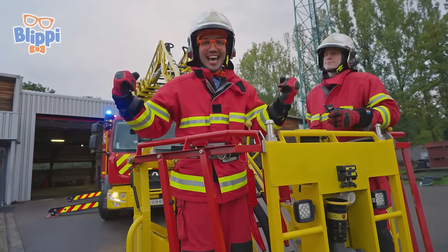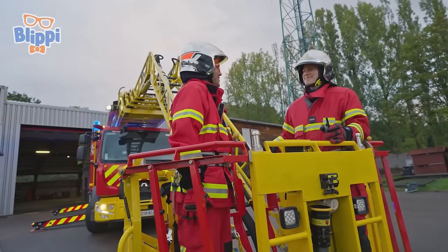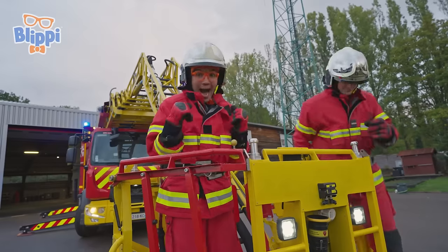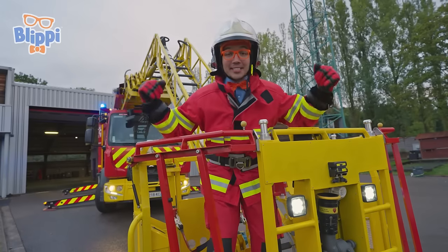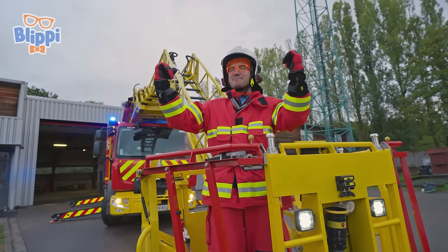We did it! I had so much fun today. Thank you so much, Koum, for teaching me all about being a firefighter. Thank you, Blippi. We learned all about emergency vehicles and what it takes to become a pompier.